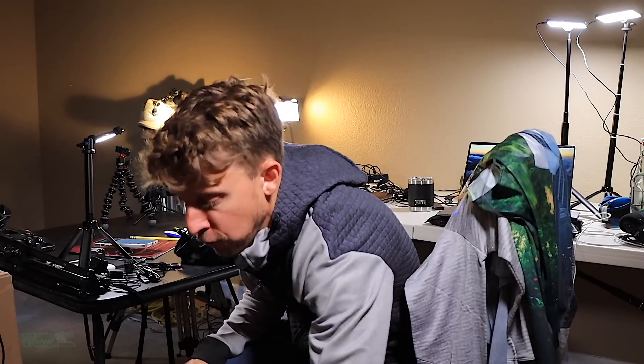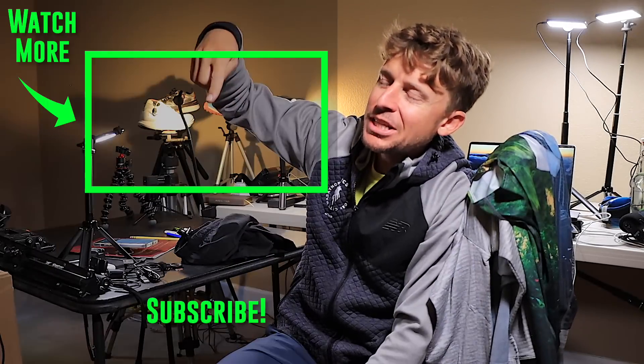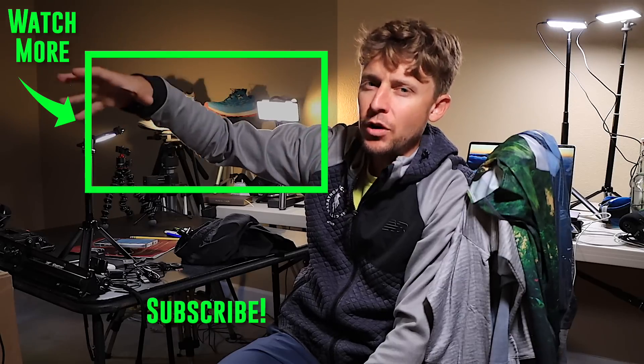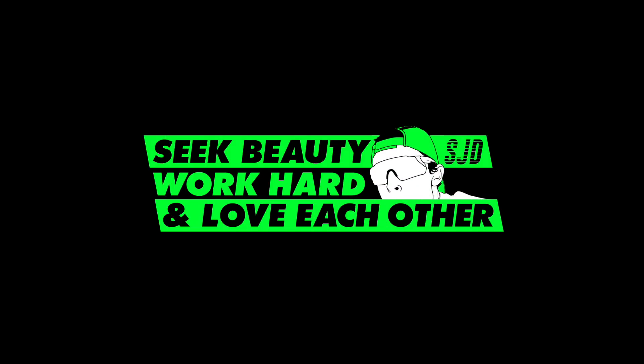Thanks for tuning in. I hope that gives you an idea of my training for the New York City Marathon 2021 - it's going down. The group run is going to be epic - Friday morning in Central Park. Stay tuned for more details on that. We will toss it to the 2019 New York City Marathon where I break down either the race or the entire training block. Seek beauty, work hard, and love each other. See you tomorrow.